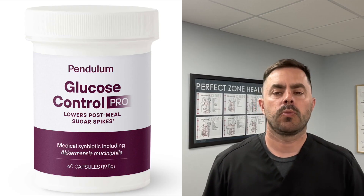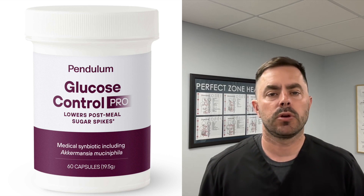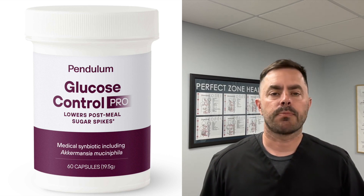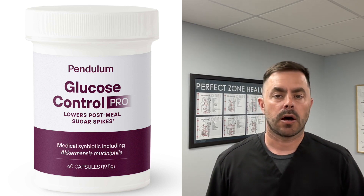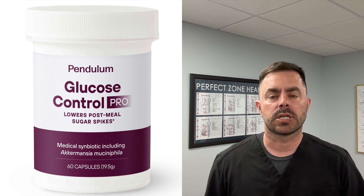Hey everyone, Dr. Bell here from Dr. Bell Health, and today we are doing another supplement review. We are going to be reviewing a product called Glucose Control by Pendulum. Pendulum is a great company — they make awesome probiotics and they're actually one of the top sellers in our store, which I'll tell you a little bit more about in a few minutes and where you can save money.